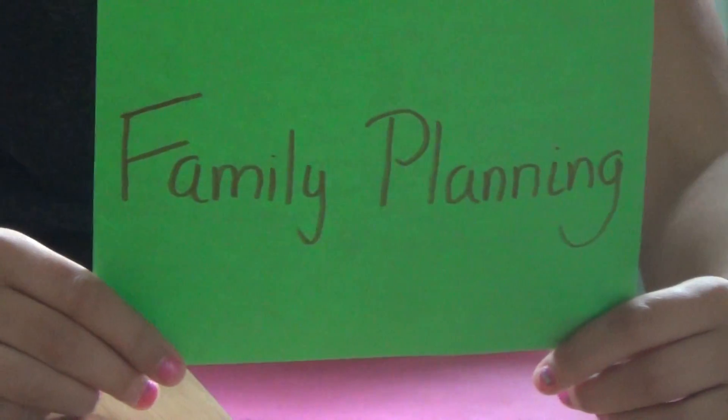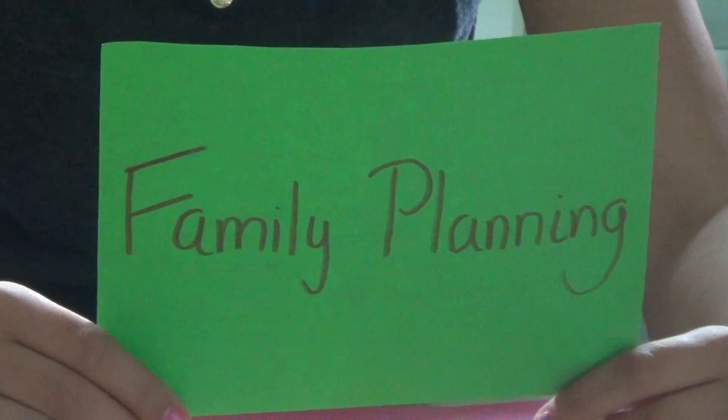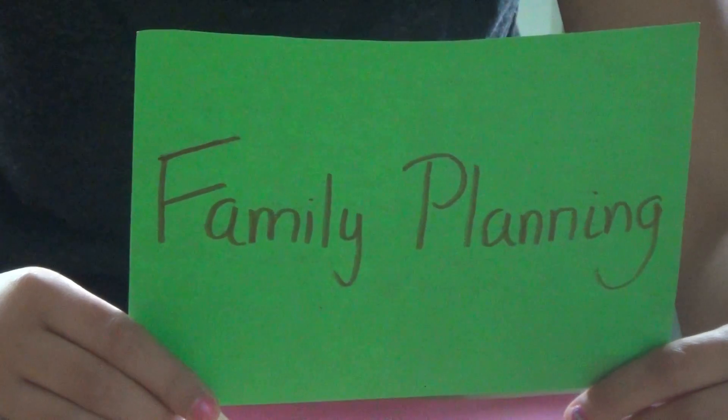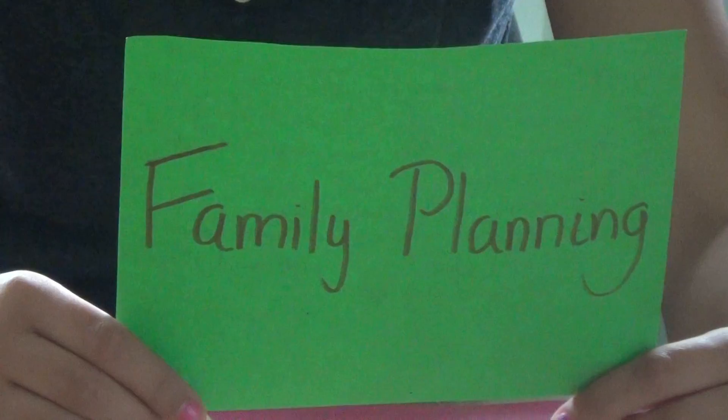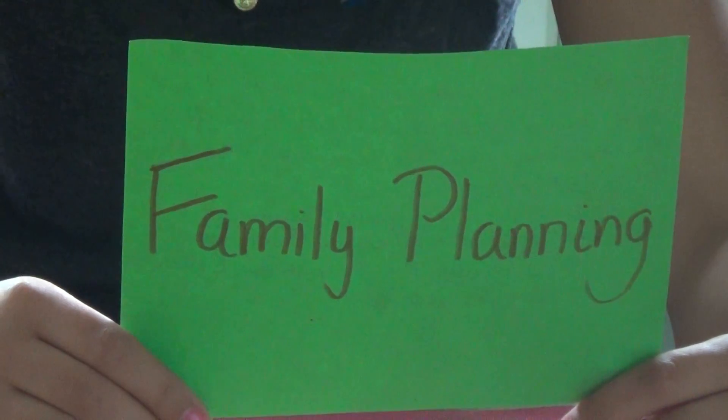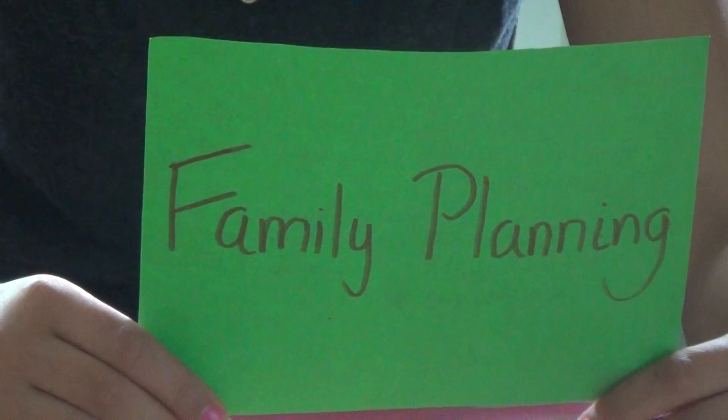Natural family planning is a method that teaches you which times through the month you can have sex without using contraception. It is roughly 75% effective, meaning it is the least effective method of contraception. However, it is also the cheapest and there are no physical side effects.